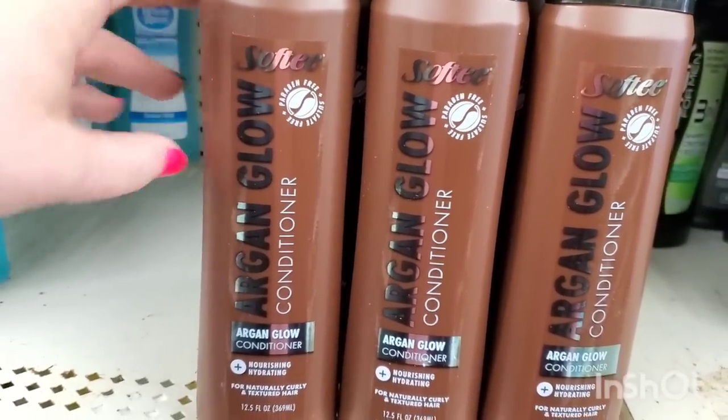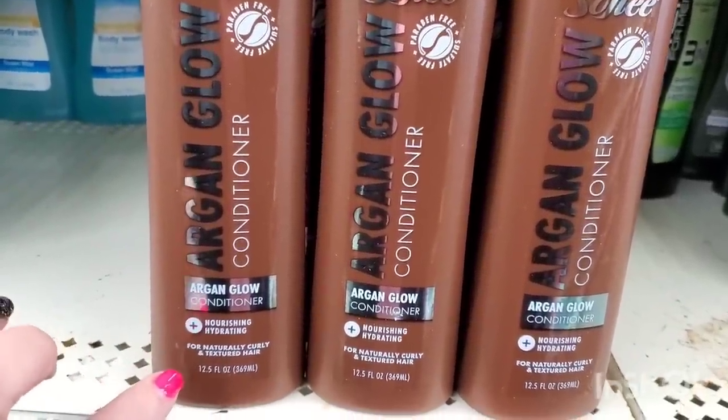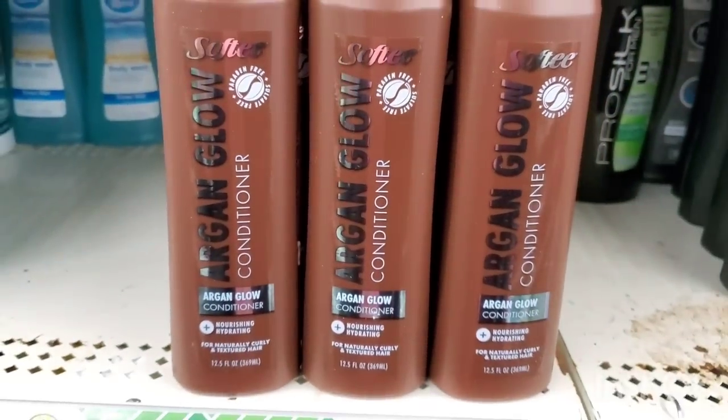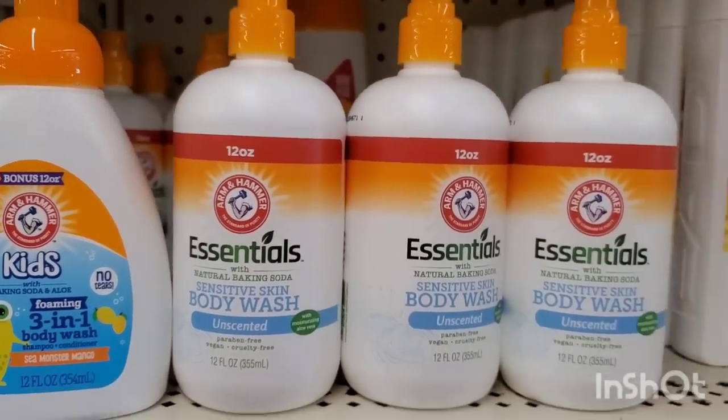This is new and definitely cool: Argan Glow by Softy — an argan glow conditioner for natural, curly, and textured hair. It's paraben-free and sulfate-free, 12.5 ounces for $1.25.